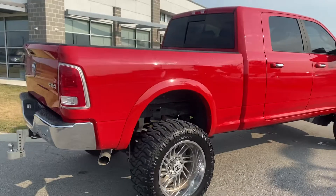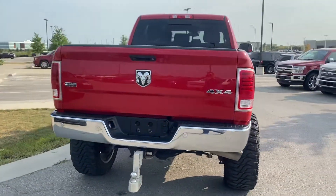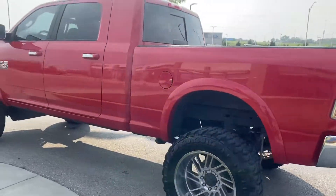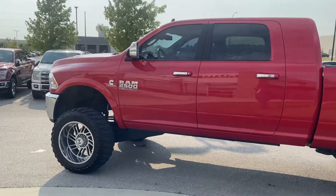I mean, this thing sits high, it has everything you're going to want in a truck. This thing is an absolute beast. So what I want to do is just kind of give you a nice overall of the vehicle, just to give you kind of an idea of what kind of condition this bad boy's in.